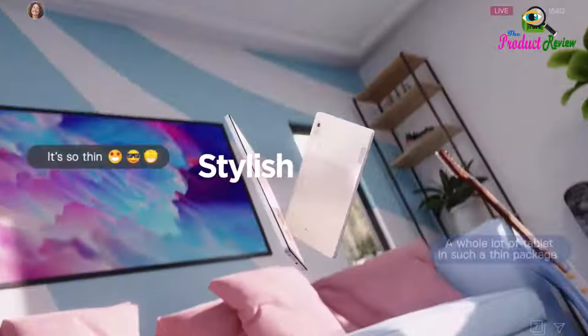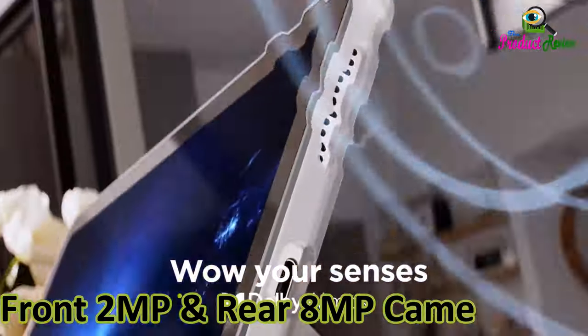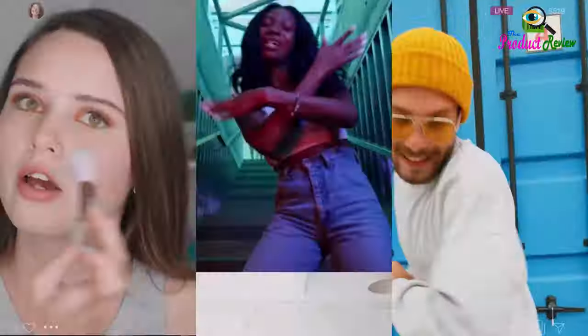Lenovo Tab M9. Long battery life. 9 inches HD. Front 2 megapixels and rear 8 megapixels camera. Android, 3GB RAM, 32GB storage. Android 12 or later. Folio case included. Color: gray.